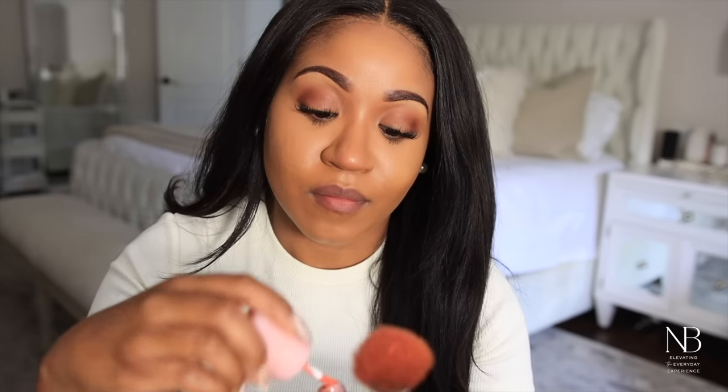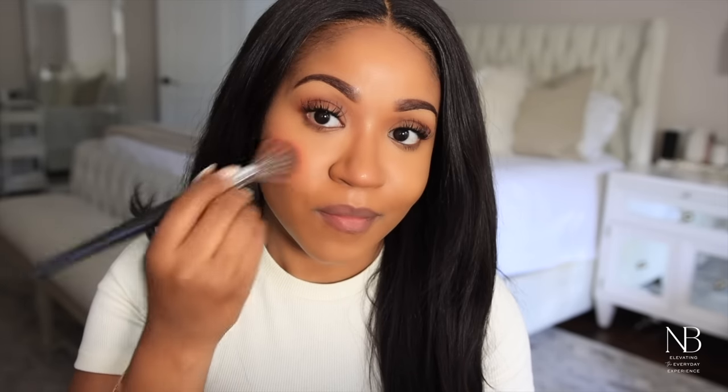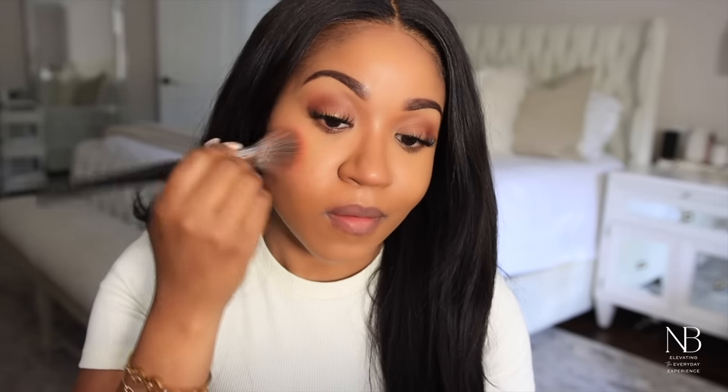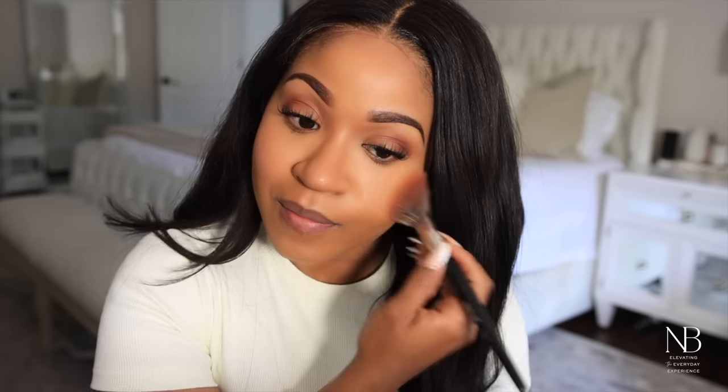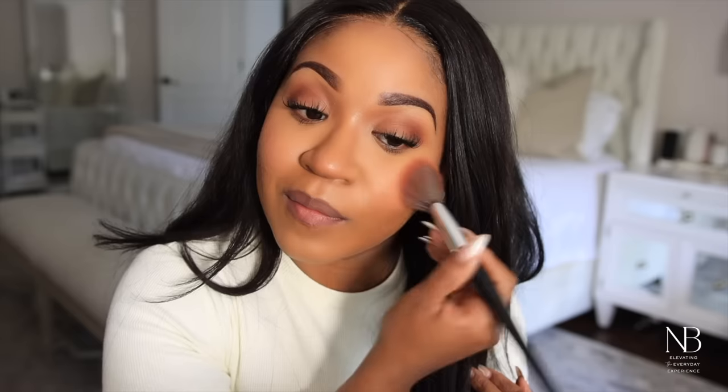Now I'm going to apply some blush, and I'm using a liquid blush to go along with that glowy look. I have been obsessed with liquid blushes lately — I love how it gives your skin just a nice flush of color. It's not too overdone, it just really looks natural.